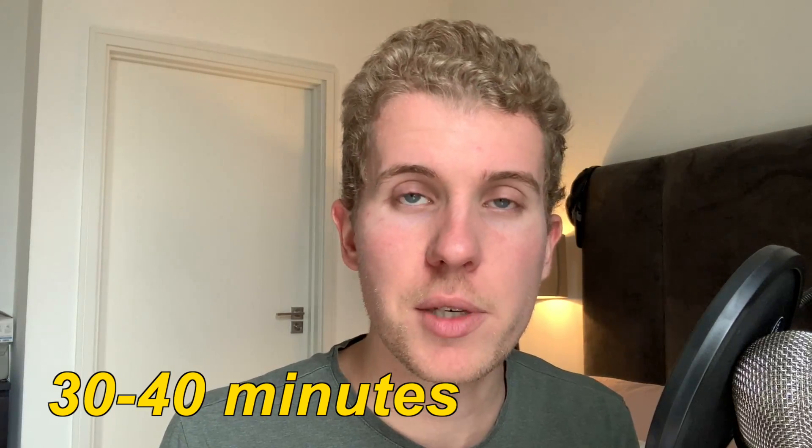Usually what I do is place my trade around the mid price and wait 30 to 40 minutes. If I see that I can't get filled, I start moving my price toward the NAT price. It's really something you need to figure out for yourself. Some people want to get filled right away and go directly to the NAT price. Others like to wait and try to get a better price. As long as you're in the green and making money, that's really the most important thing.